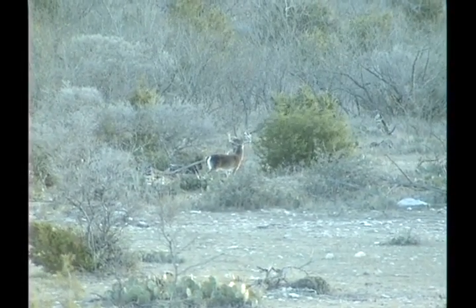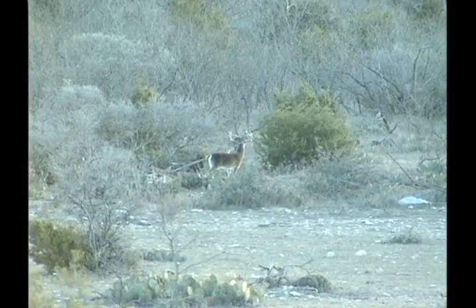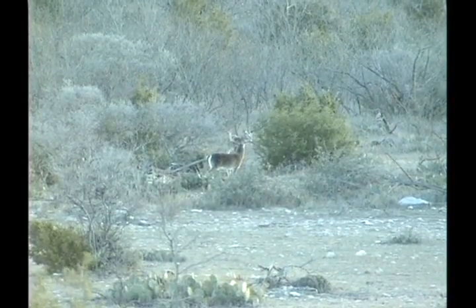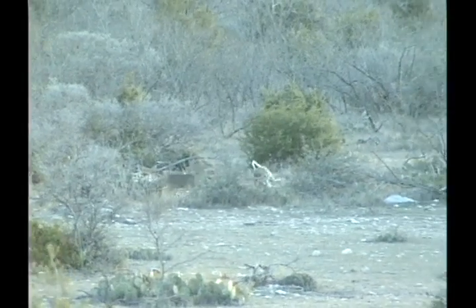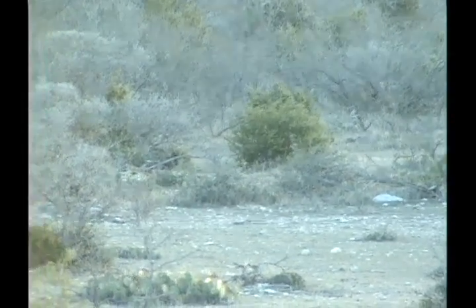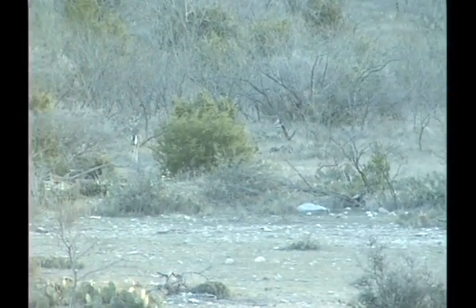You guys ready? Got a little brush, but I think I can clear that brush. He's down, he's down. He's down right there.